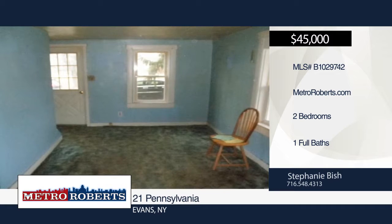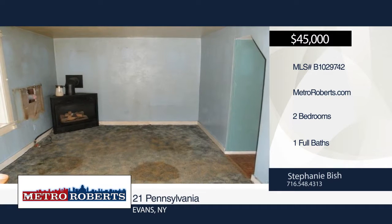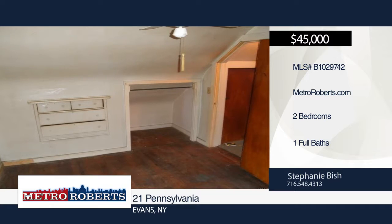A gas stove in the living room is used for heating. Also included is an additional 75 by 184 foot lot.